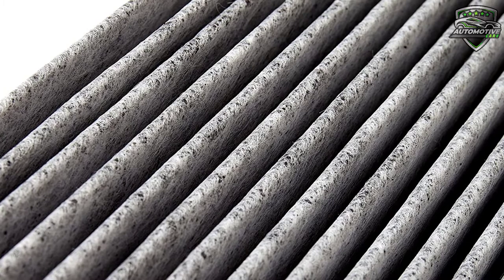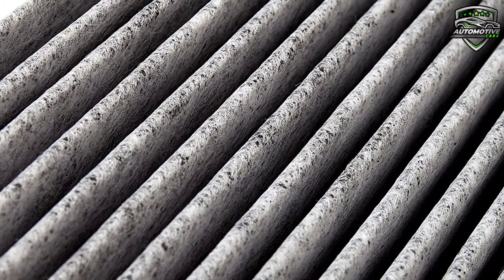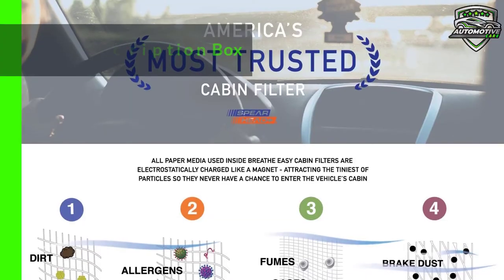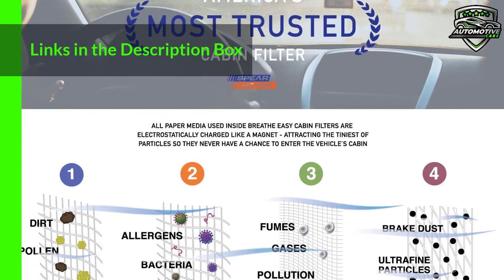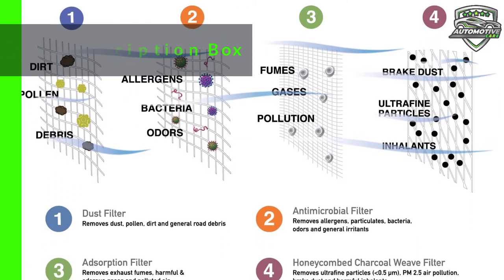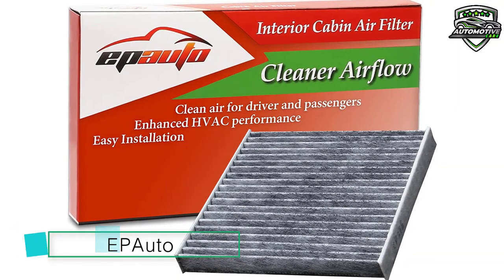Road debris, exhaust fumes, and allergens go through three layers of filtration: a dust filter for road debris, an antimicrobial filter to block allergens, and an adsorption filter to soak up exhaust fumes. This cabin air filter is available on Amazon. And at number 1, we have the EP Auto cabin air filter.